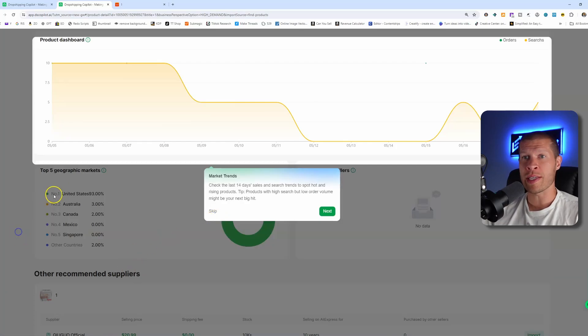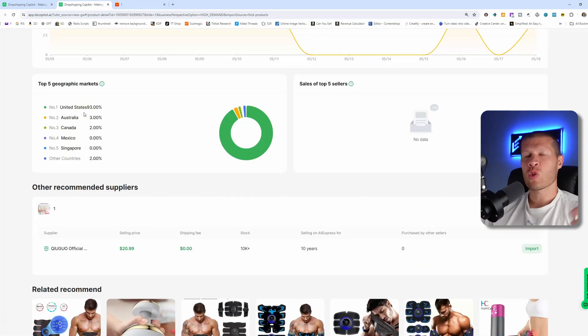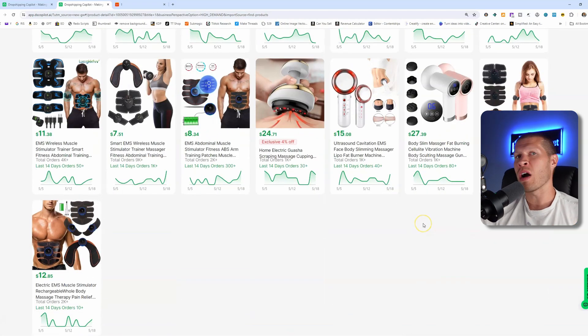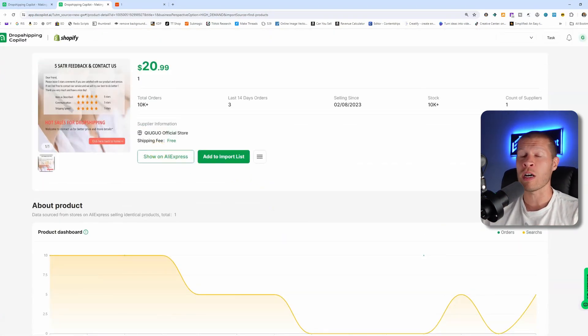Another cool insight it provides is the geographic market breakdown. One product I looked at recently was super popular in Israel — it was getting a lot of search volume and sales — but I'm dropshipping in the US market, and about 85% of the actual market was in Israel with only a small percentage in the US. So that wasn't a product I'd personally want to dropship in the US because it's not proven here. You want to look at all the different data and make sure it aligns. You can also see related products scrolling lower, with other similar products it suggests to you.